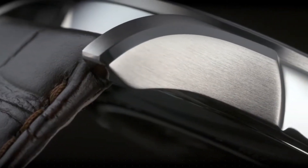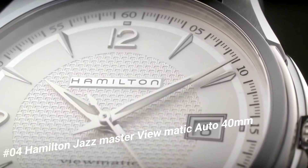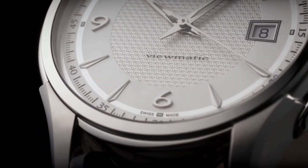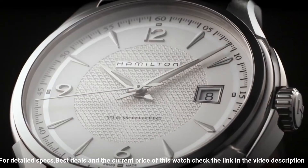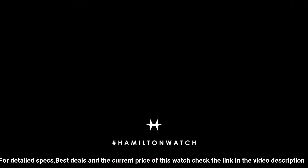Number 4: Hamilton Jazzmaster Viewmatic Auto, 40 millimeters. Caliber H10. Movement: automatic. Case size: 40 millimeters. Dial color: silver. Case material: stainless steel. Crystal: sapphire. Lug width: 20 millimeters. Lining: tanning mineral. Power reserve: 80 hours.